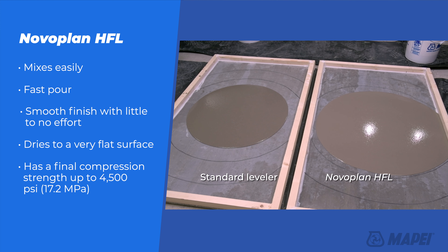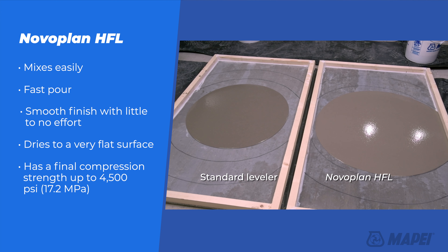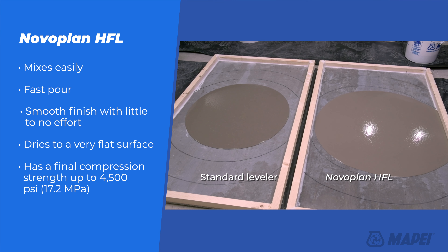Contractors using Nobleplan HFL report that their installation times can be drastically reduced. This means an installer can put in more square footage in a day, and the material is easy to work with.